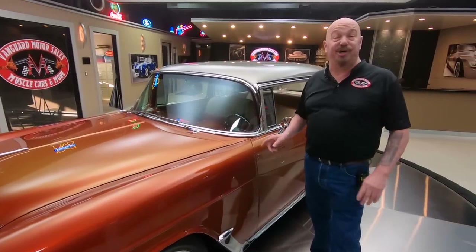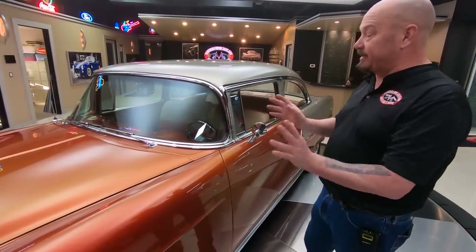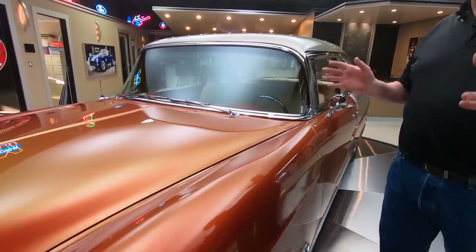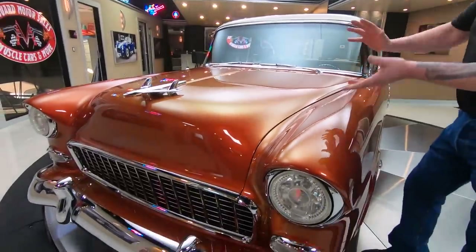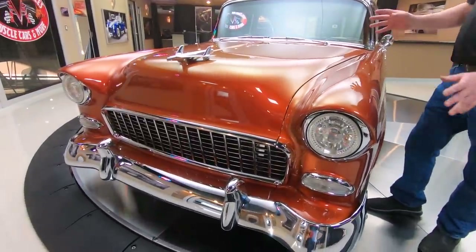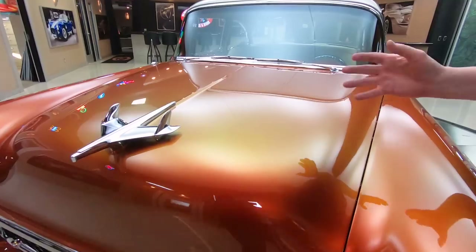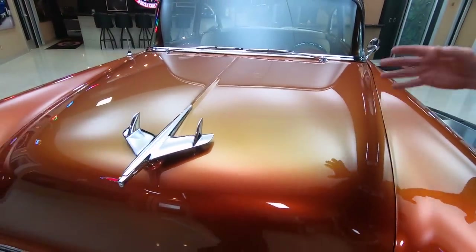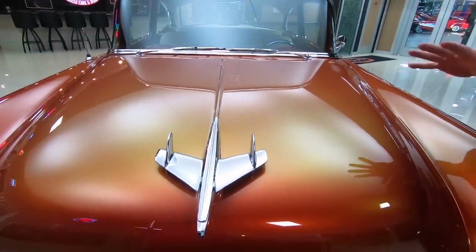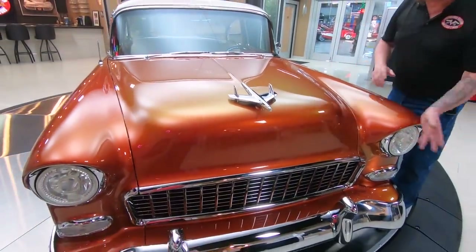There's a 502 under the hood. It's got a custom frame underneath it. And take a look at this paint job — this paint job is amazing. The flake in this paint has a flip-flop color to it. They tell me that the flake in this stuff is the same stuff they put in money.